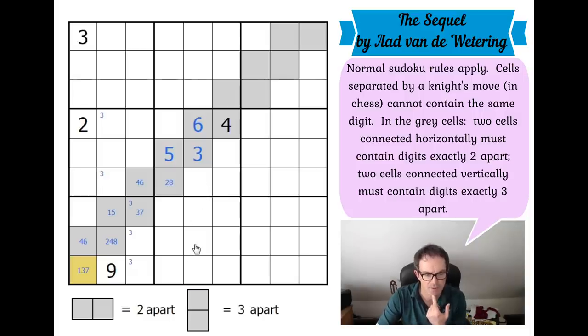We know this isn't a three because of the three up here — so this becomes one or seven. That means this square can never be six, because one or seven always goes to the four, and that's all it can go to. So this becomes a four. That one is not four, and eight is not within two of four, so this becomes two. This has got to be five now.